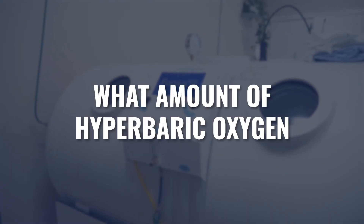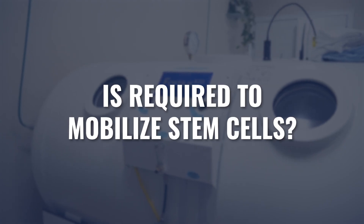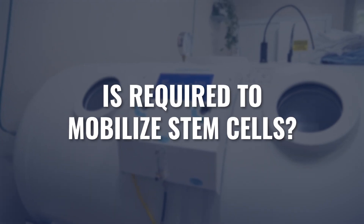Prior to 2023, any research done in hyperbaric medicine looking at the effect of hyperbaric and stem cells has all been done at two atmospheres or above, and its positive impact on mobilizing stem cells has been well documented. A question I've always had is, what is the minimum effective dose? What dose of oxygen or what amount of hyperbaric is required to actually stimulate and start mobilizing stem cells? Could this be done at lower pressures than two atmospheres? Could this be done at 1.3 atmospheres? Could it be done in a soft chamber?